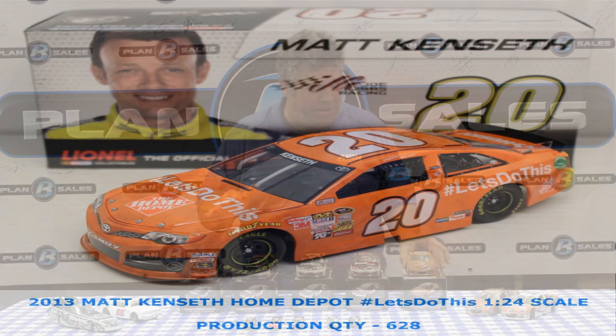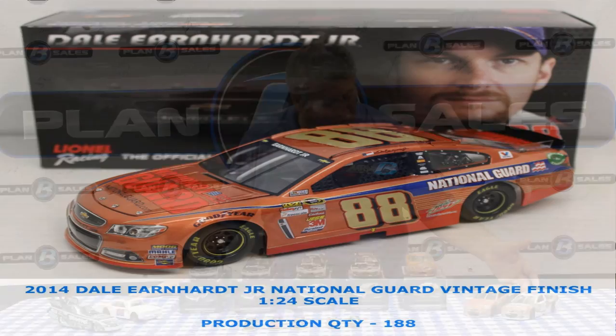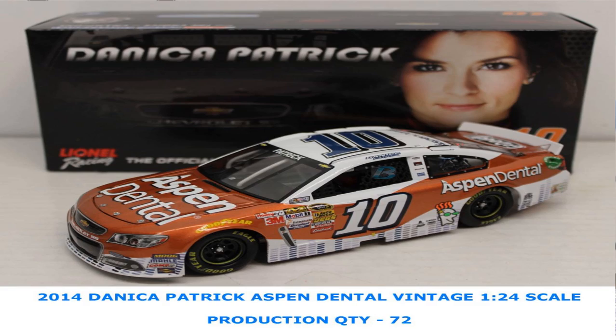From last year, the Hashtag Let's Do This paint scheme for Matt Kenseth with the Home Depot — we have that car. We also have Dale Earnhardt Jr.'s National Guard Chevrolet in the vintage finish and Danica Patrick's Aspen Dental paint scheme in the vintage finish. That's what we have in the 1/24th scale.